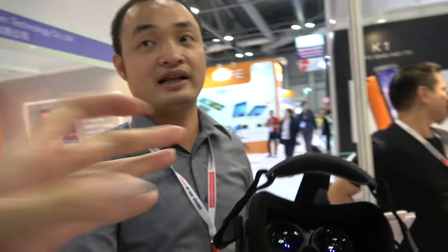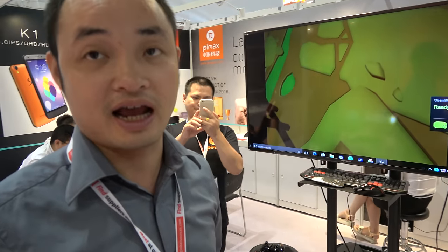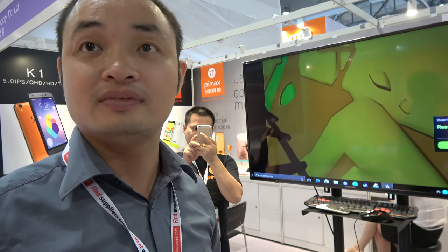Our device is compatible with the Steam platform, as well as Oculus Home.